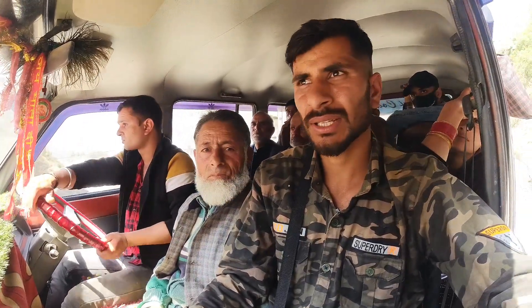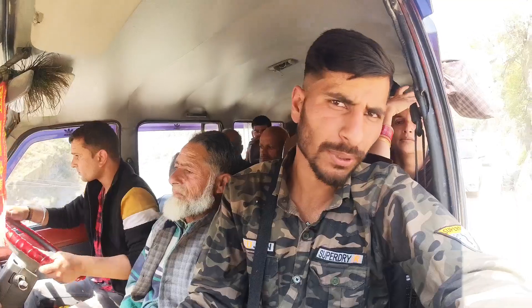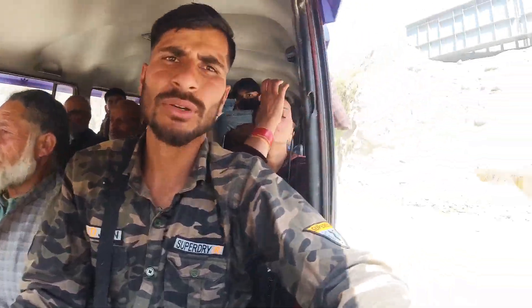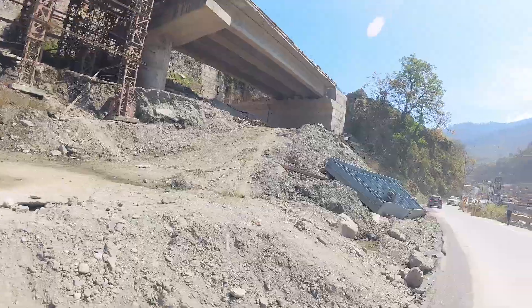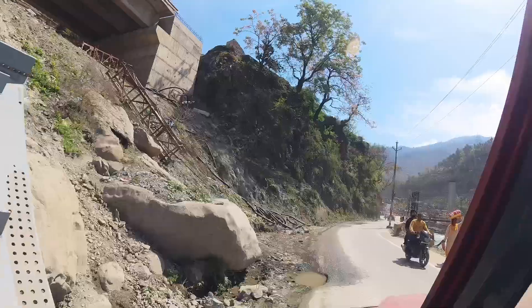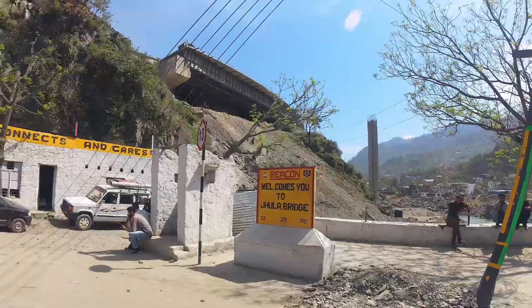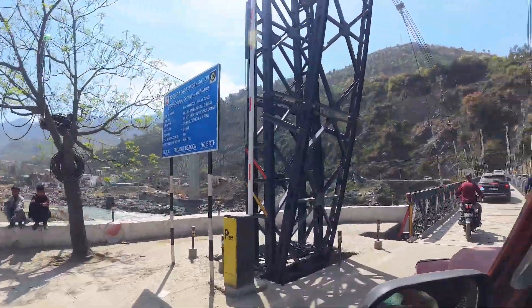Now we are going to Jula Bridge. This is a single road connectivity. Jula Bridge is made of wood. This is the repairing view from a few days ago. You are going to see it. This is the four-way to Kashmir. This is Jula Bridge - you can see it. This is a single road, made of wood.